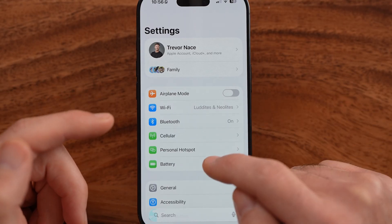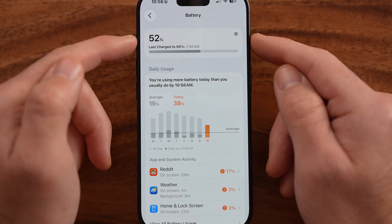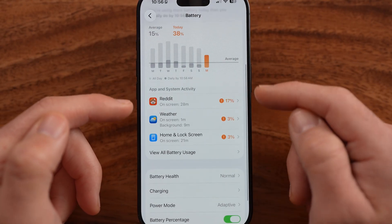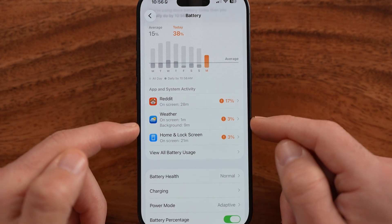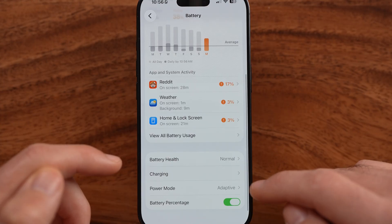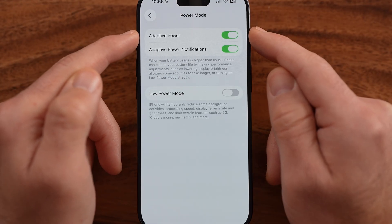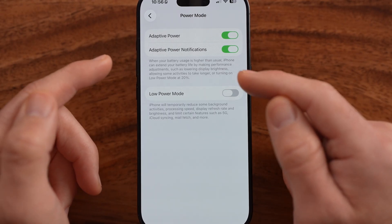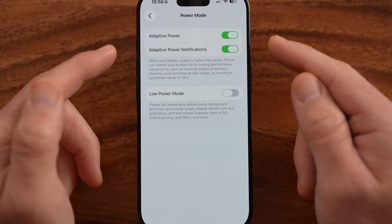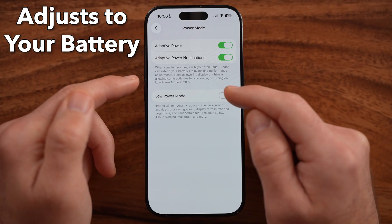There are some really cool options built into the Battery section. You can see it says 52% here, and it will show you what's taking up so much of your battery usage. I would highly recommend going into Power Mode and turning on Adaptive Power. This will manage your power depending on your usage, and it will shut down various background processes to help your iPhone preserve the battery.